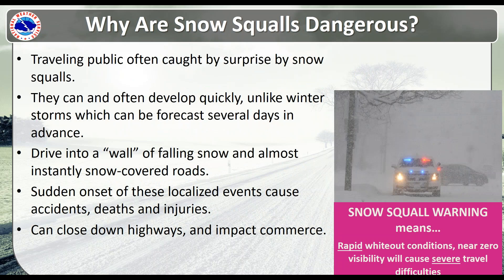Why are snow squalls dangerous? People traveling can be caught by surprise by these snow squalls. We know about the radar limitations, especially here in Montana, so we may not be able to see these develop — and that's where we'd like your help. If you see a squall reducing visibility below a quarter mile, let us know. They can develop very quickly, unlike winter storms which we can forecast days in advance. Typically when you're in a snow squall, you're driving into a wall of falling snow and almost instantly snow-covered icy roads. This sudden onset can cause accidents, fatalities, injuries, and sometimes even close down highways and impact commerce.